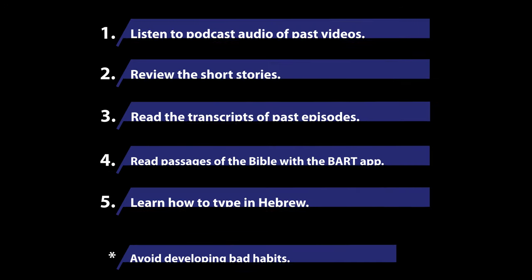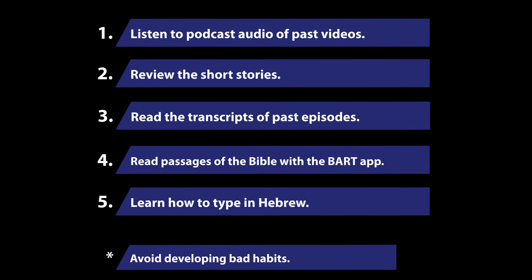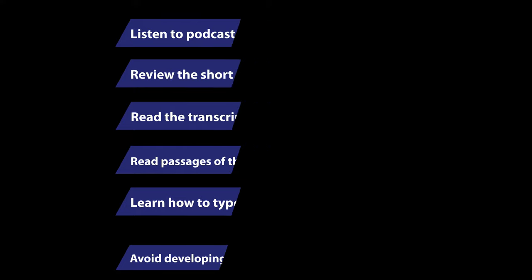So we hope this little video helps you. We love all of our students so much, and we're so excited to see many people learning and finding the joy of reading and studying the Bible in Hebrew.